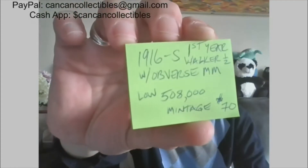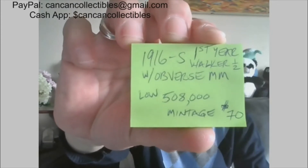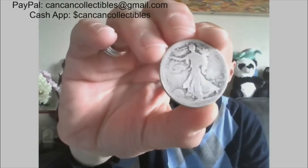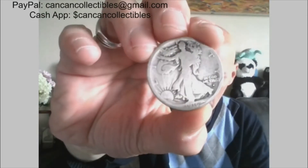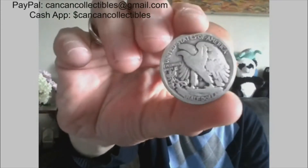Next, we have a 1916 first year of issue Walking Liberty with the obverse mint mark. Low mintage of 508,000 — this is the lowest of all of the obverse mint marks. This is a 1916-S. You can see right under 'Trust,' there's the S mint mark. There we have that bad boy.